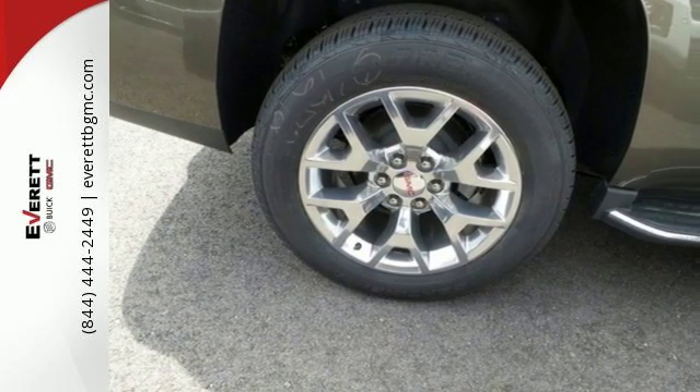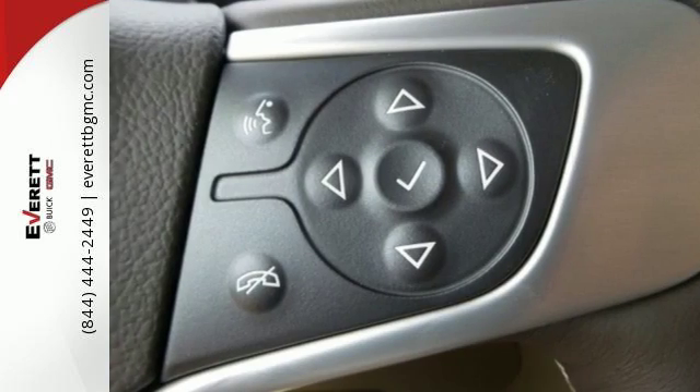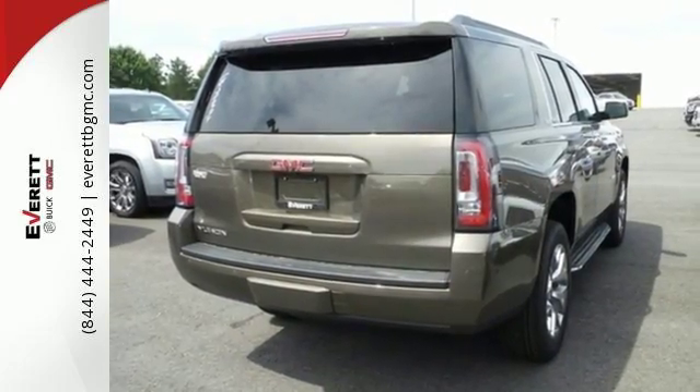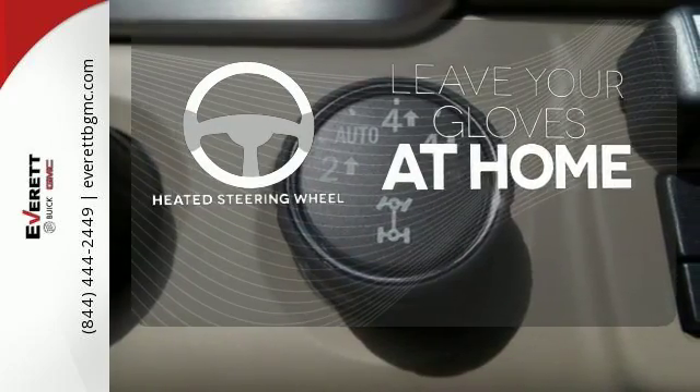The 5.3-liter Ecotec III V8 engine has the horsepower and torque to handle any towing you need to do. You'll love the remote vehicle start, front and rear parking assist, as well as the tri-zone climate control, and color touch screen media display with IntelliLink. Leave your driving gloves at home thanks to the heated steering wheel.